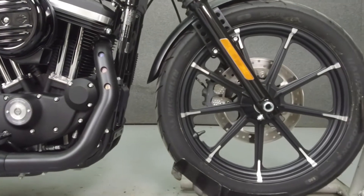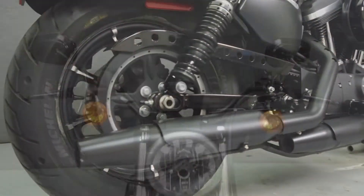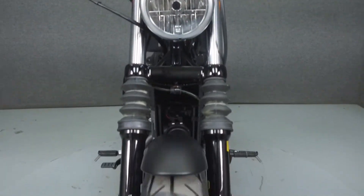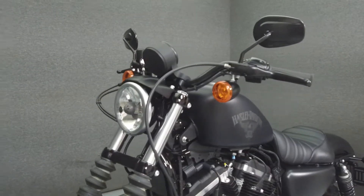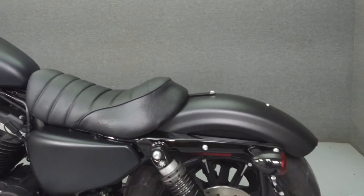Powered by an 883cc V-twin engine with a 5-speed transmission, the Iron puts out 53 ft-lbs of torque at 3,700 rpm. It has a seat height of 25.7 inches and a drive weight of 540 lbs.